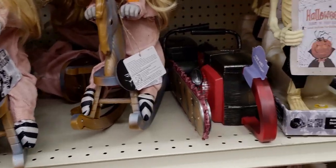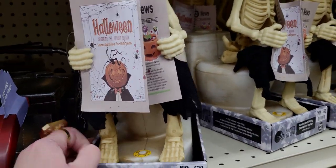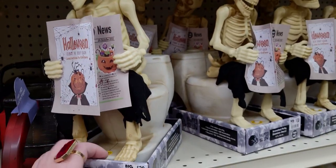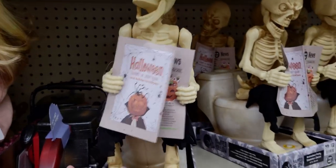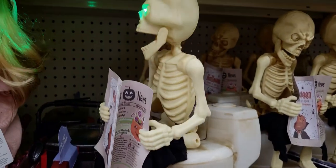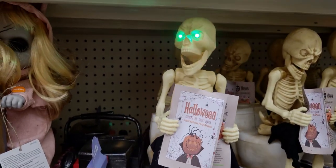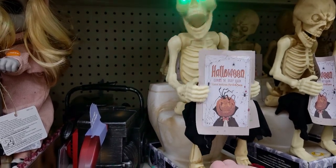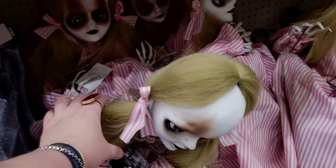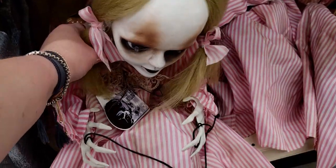Oh my gosh! And then there's also this Halloween one on the — let's see what he does. Oh no! Oh my goodness! What do you guys think of that one? That is too funny! Oh my gosh, look at this — I love her dress, this Victorian doll!